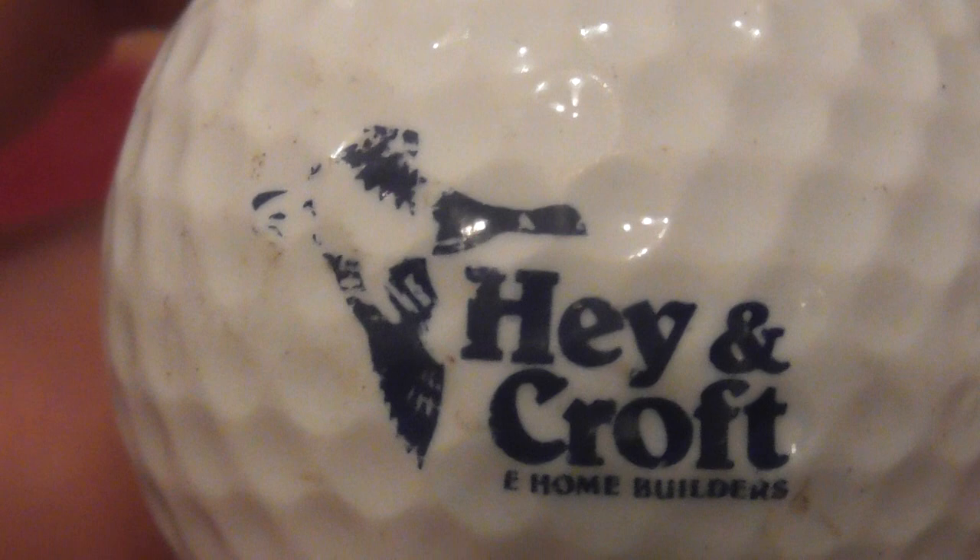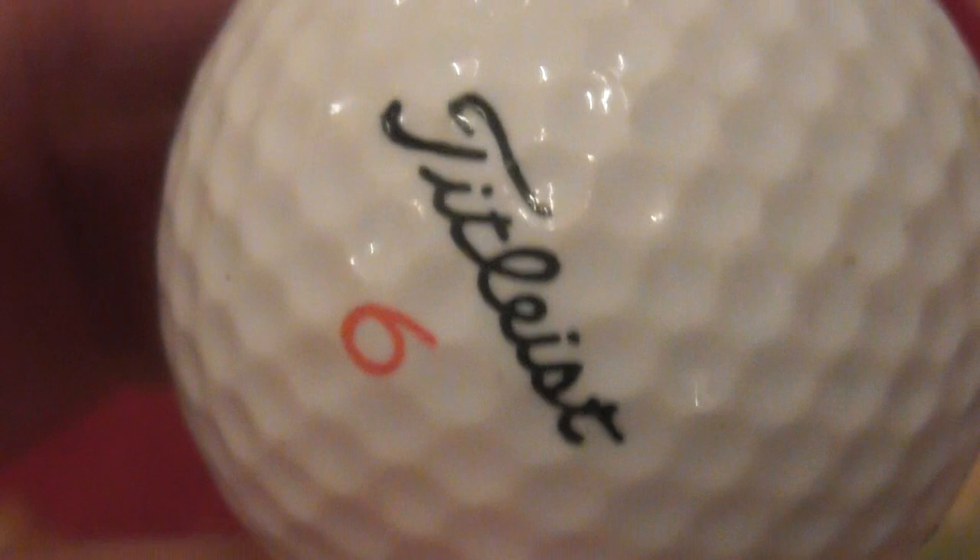Next: Hay and Croft Home Builders with a goose as the logo - that's a nice one, a nice logo. That's on a Titleist 384 PTS 90. I would say this is from anywhere between 87 and 1990 or so. That's a nice logo and the ball is in decent condition.